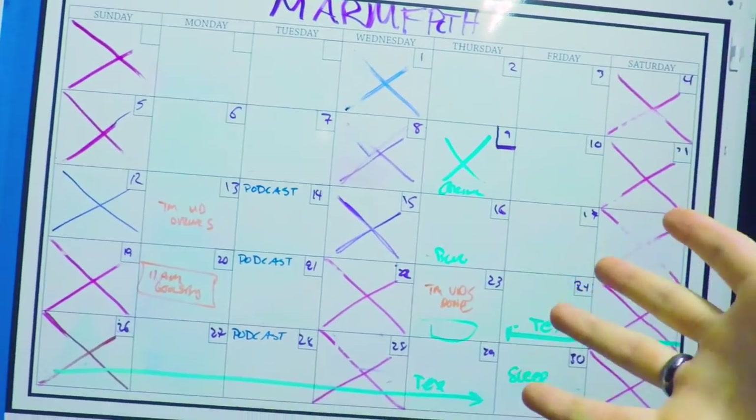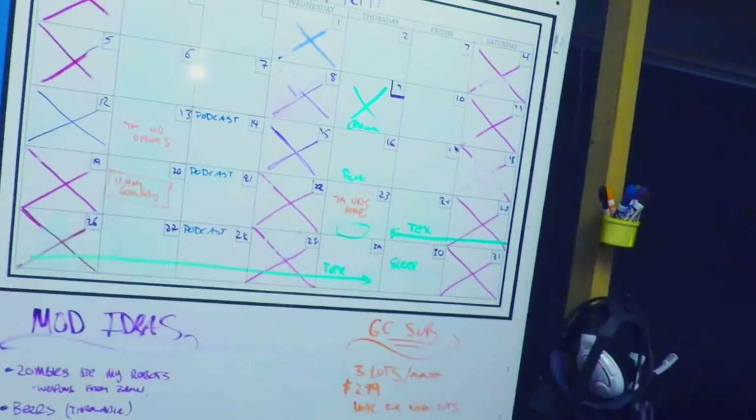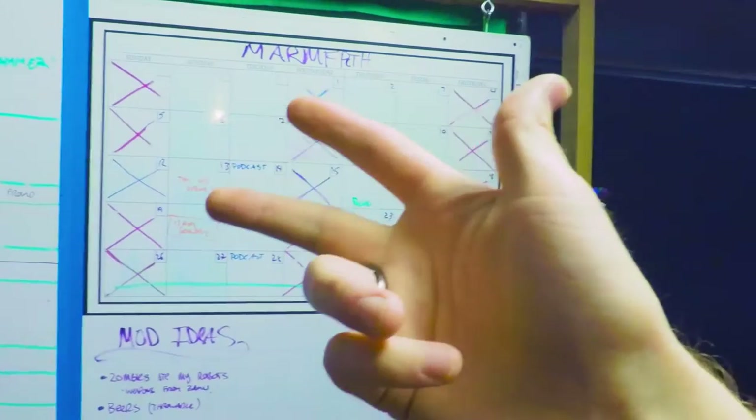The other section of our whiteboard is dedicated to a giant calendar so we can quickly glance at what's coming up in the month, including trips, special events, and days off.